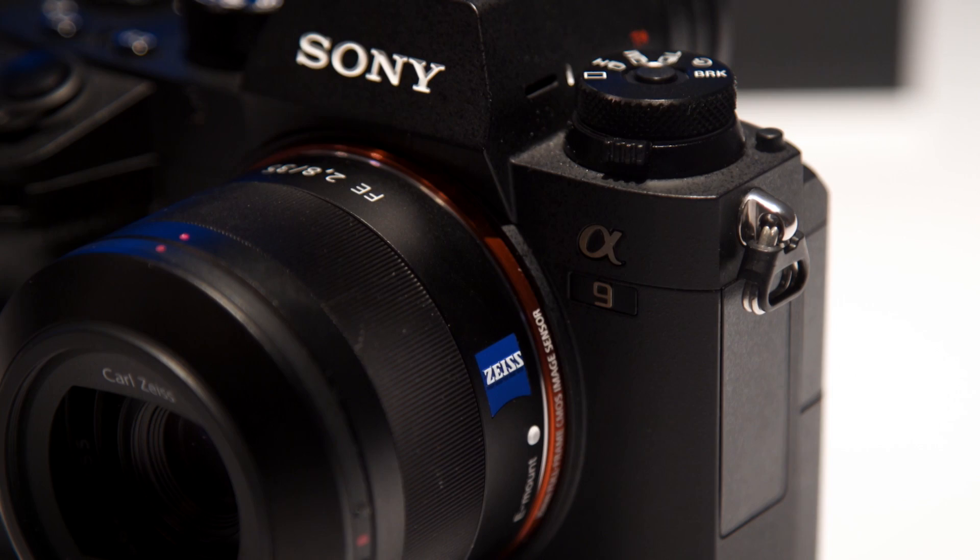Thank you guys for watching. Let me know what you think of Sony's A9 in the comments down below, and thanks again to Sennheiser for sponsoring our coverage of NAB 2017. Check out the MKE2 Elements GoPro mic and the rest of their audio lineup, which you can learn more about at the link in the video description.